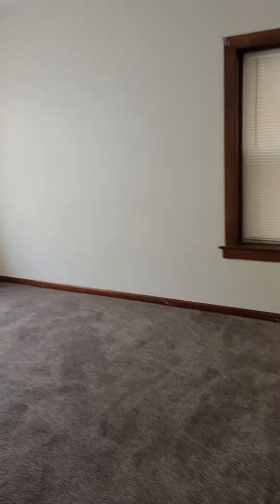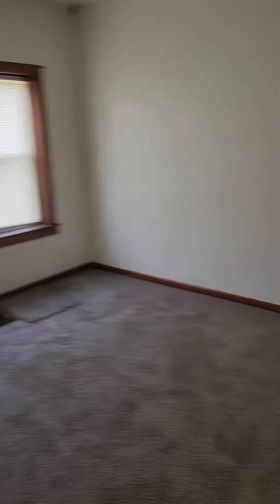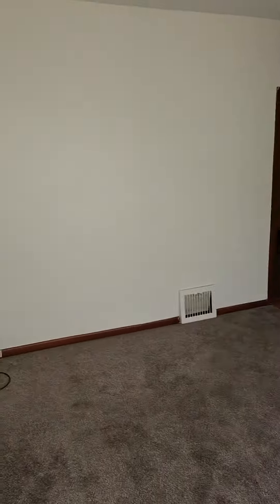Walking right into the living room area here. Good size living room, a lot of natural light. There are two closets up here. This one's a little bigger than the other one, so you've got a big old coat closet to start with. And a nice little shoe closet right when you walk in the front door.